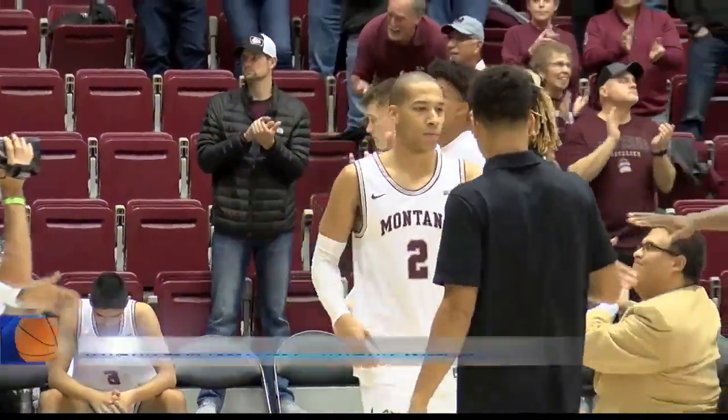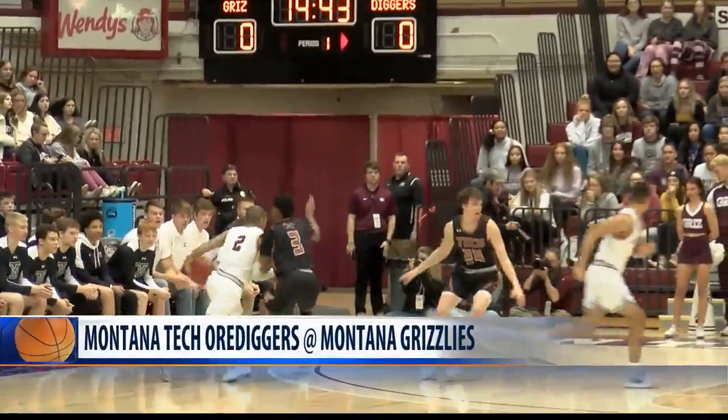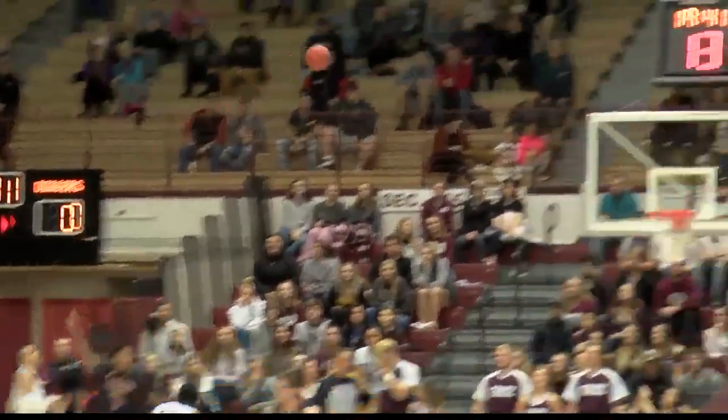For those looking for some early March Madness upsets, you didn't have to go much farther than Dahlberg Arena on Monday night. It was the second home game of the year for Montana with the Grizzlies welcoming Montana Tech. UM came into this one after a loss to Arkansas, while it was an exhibition for Tech.